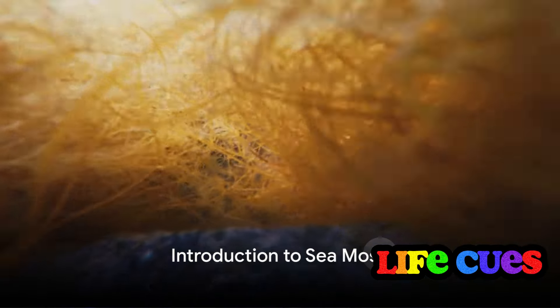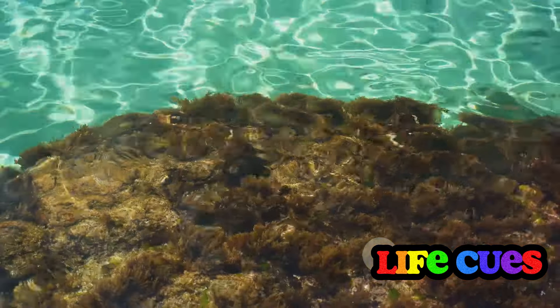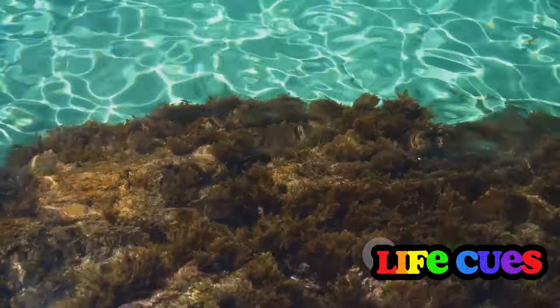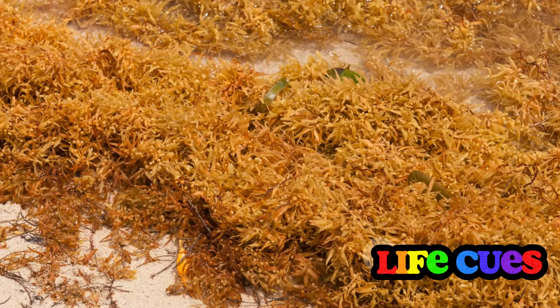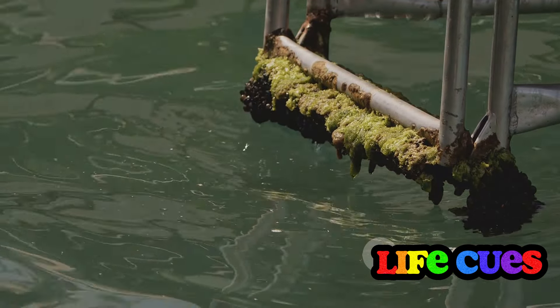Have you ever heard of sea moss and its health benefits? Today we're going to unravel the mystery behind this intriguing sea vegetable. Sea moss, also known as Irish moss or red seaweed, is a type of seaweed that grows year-round in tide pools and inlets along the coastlines of Europe, North America, and the British Isles. Historically, it's been a staple in many cultures, revered for its nutrient-dense qualities and medicinal properties.